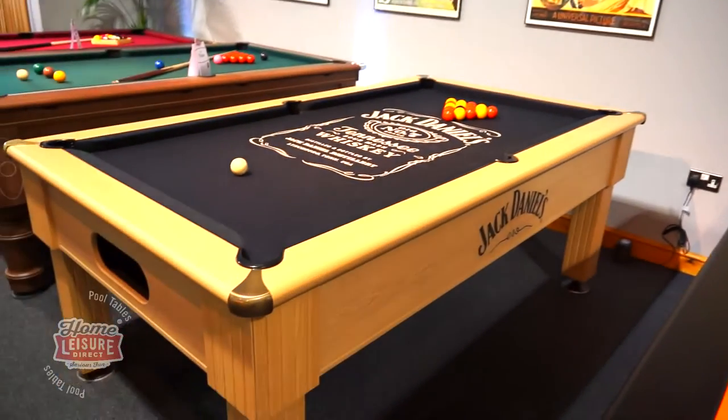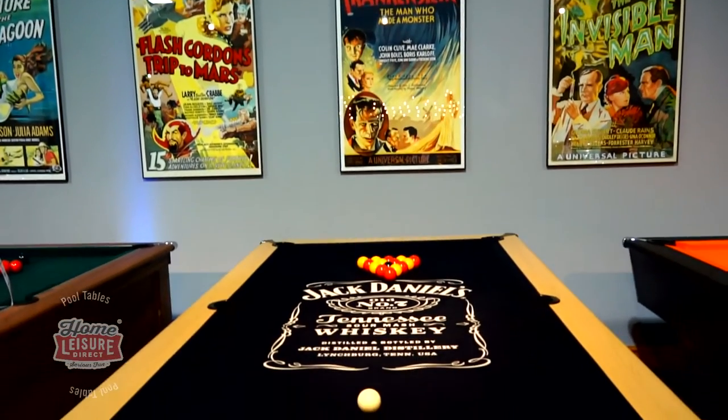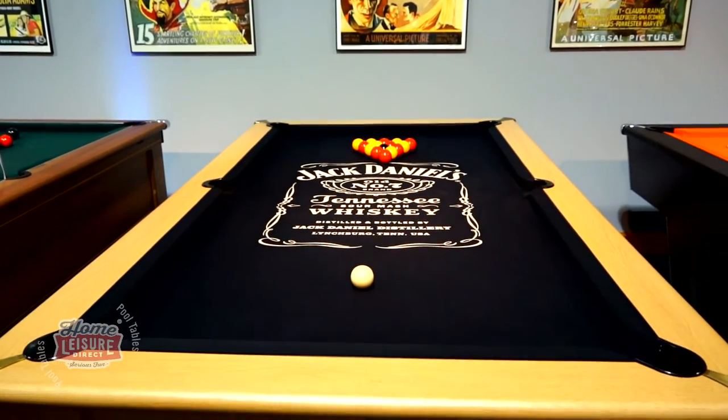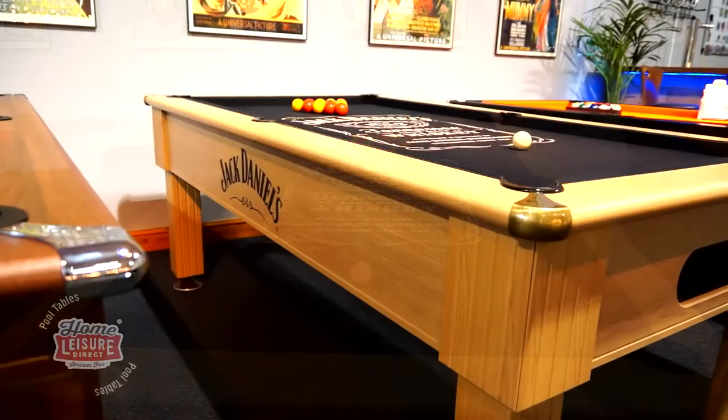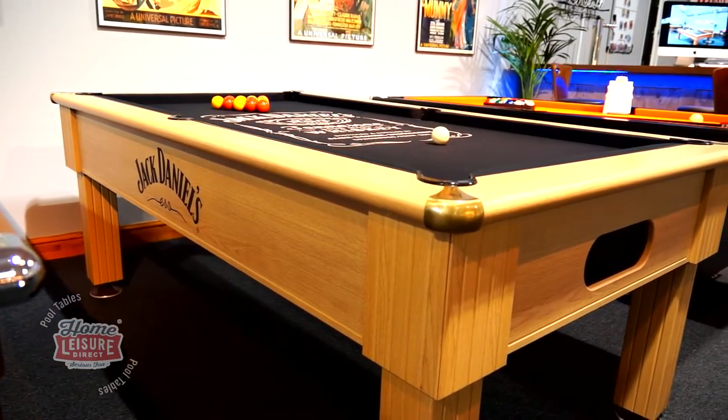This is the Jack Daniels Winchester pool table. It's a dedicated English pool table that celebrates the timeless brand that is Jack Daniels Tennessee Whiskey. It's one of our most popular Jack Daniels themed tables and comes with several options to make the table ideal for you.